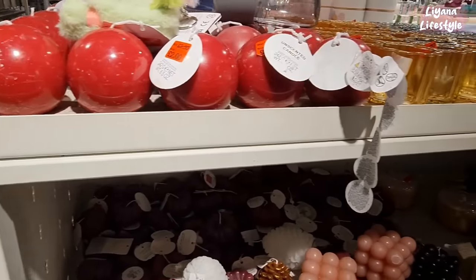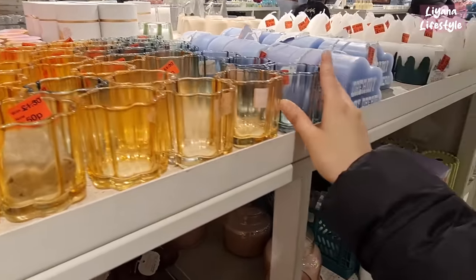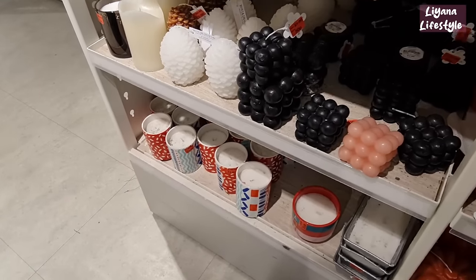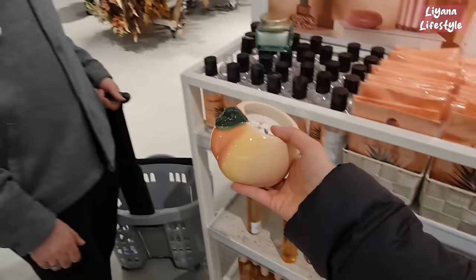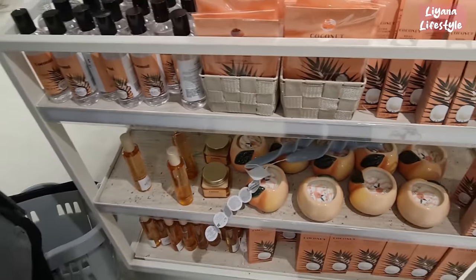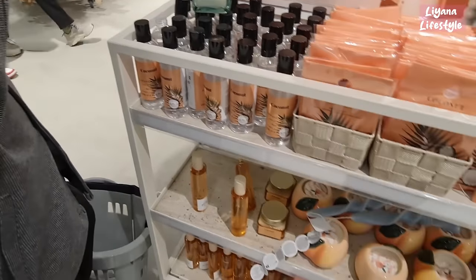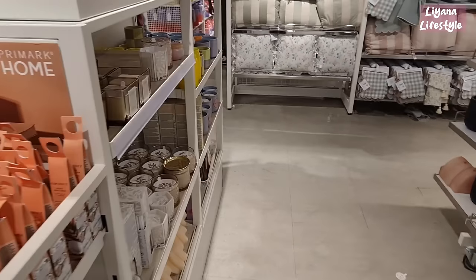They've got some circle ones for £2, and these are 50p — you've got 2 colours. More candles here that have been reduced — lots of candles now half price or more. 50p for these ones. Look at this — what do you think of that? Peach candle — they actually smell really nice. All these coconut things — they've got the reed diffusers, the sachets, and the refills, and then they've got peach as well.